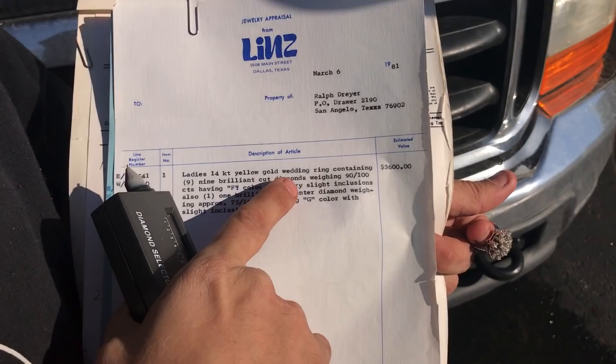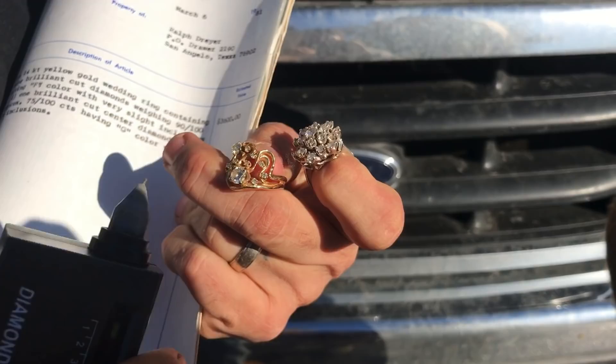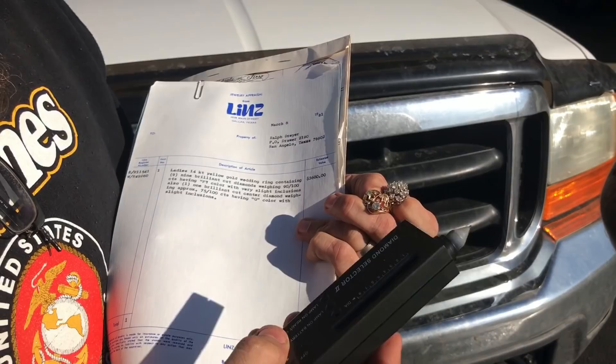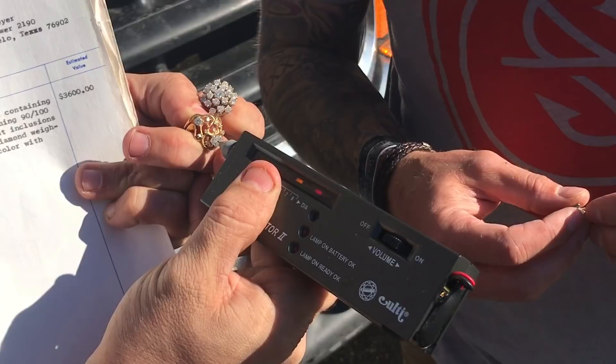I started going through it and look what I found right off the bat: a 14 karat gold wedding ring containing nine brilliant cut diamonds. Right here it is — these are the two rings Rob found in the unit. Check it out: one, two, three, four, five, six, seven, eight, nine. We got our diamond tester here, and even though I've got the appraisal it says they're diamonds and gives you the clarity and all that.